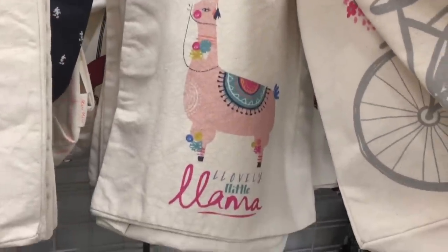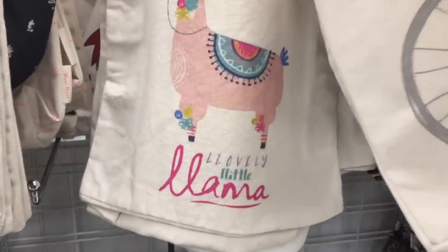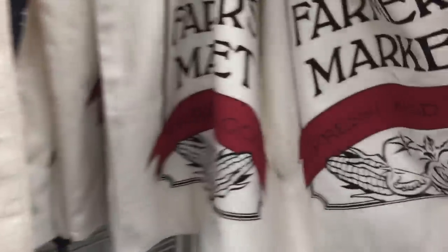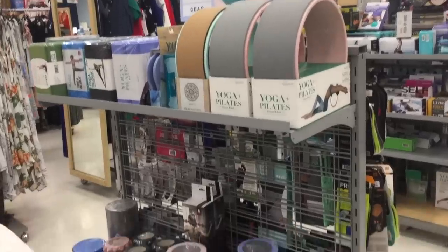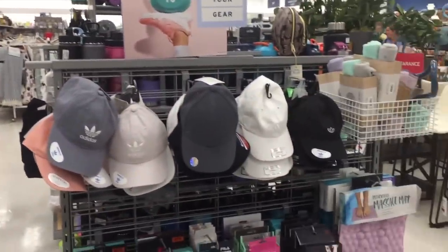Look what I found — a llama. What does it say? Lonely little llama. What else do we have? Farmer's Market, fresh and local. They have a lot of workout equipment — just yoga mats and Pilates stuff. They have hats, which I just tried on a couple. Probably have lice, but none of these really look good on me.